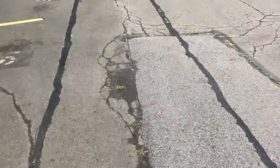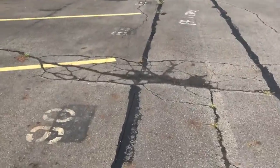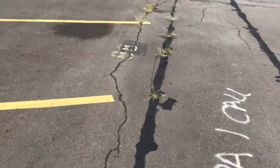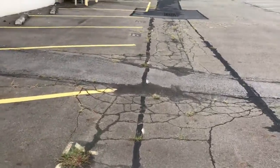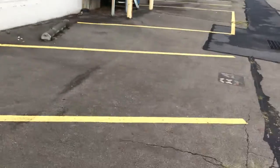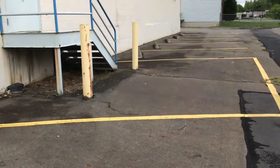Here you can actually tell this is a newer storm drain that was put in, which is fantastic to actually see. The college and the previous owners are making good effort in maintaining the infrastructure. As you can see, I'm going right to the end of the building because there are still loading doors.